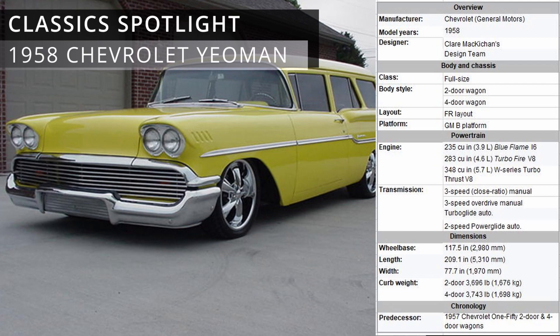The Chevrolet Yeoman was a station wagon produced by Chevrolet for the 1958 model year. The Yeoman was available in two models — a two-door and a four-door — both with six-passenger seating capacity. Based on the Delray passenger car series, the Yeoman represented the entry-level selection in the 1958 Chevrolet station wagon lineup, which also included the Brookwood and the Nomad.